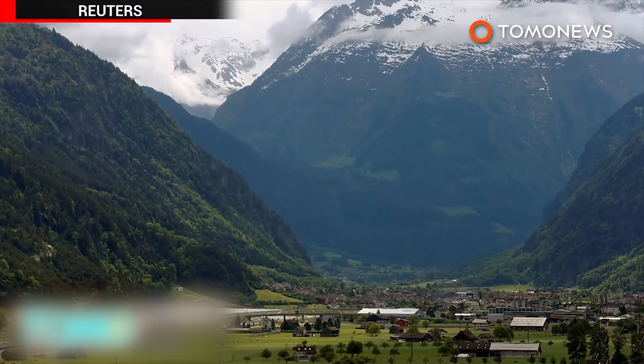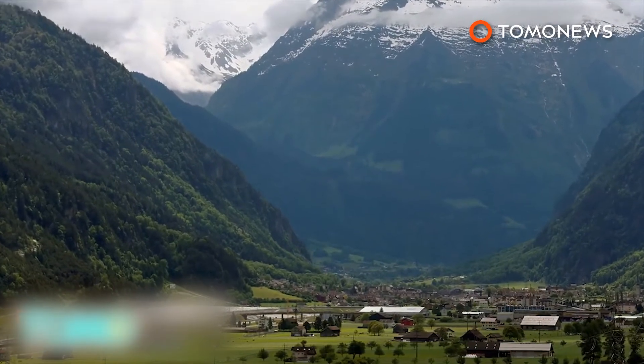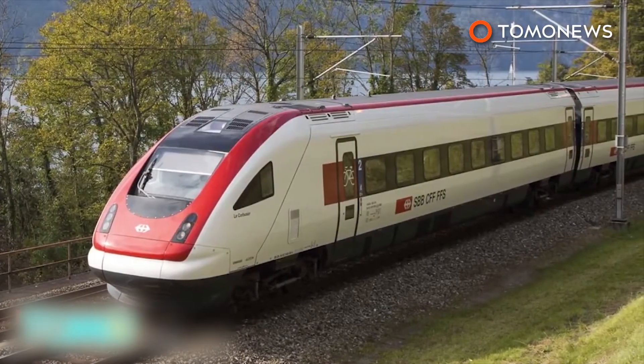The Gotthard Base Tunnel took 17 years to complete, and regular service is expected to commence in December.